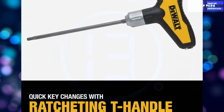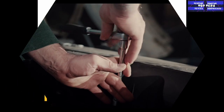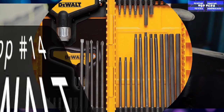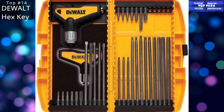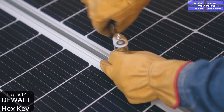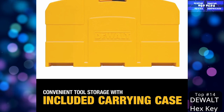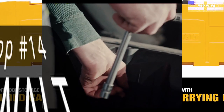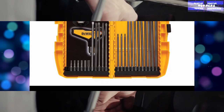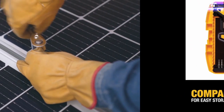Top 14: The DeWalt Hex Key Wrench Set. We've all been there — we buy a piece of furniture or some other item that requires assembly and we're stuck trying to use the included allen wrenches to tighten everything down. Forget that hassle and get yourself a quality hex key set like this one from DeWalt. It includes all the most commonly used allen wrench sizes as well as a few screwdriver bits. You'll soon be wondering how you ever managed without it.